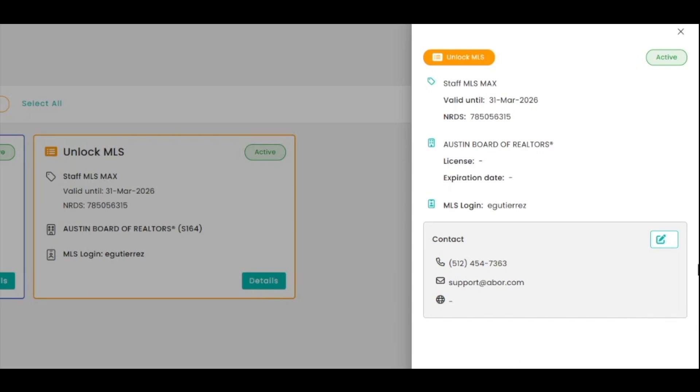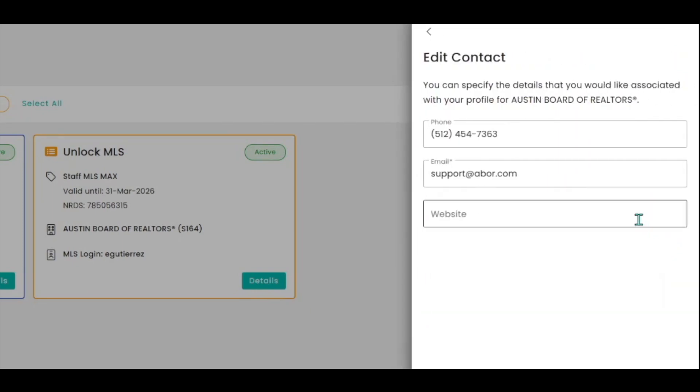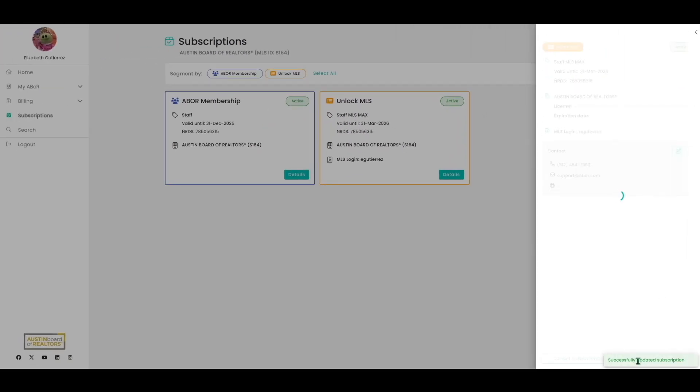Updating your info just takes a minute, and we've created easy guides to walk you through it. You can find links to all these resources in the video description below.